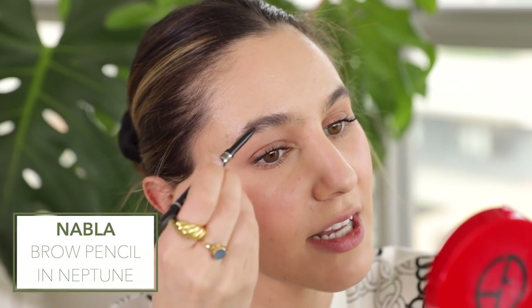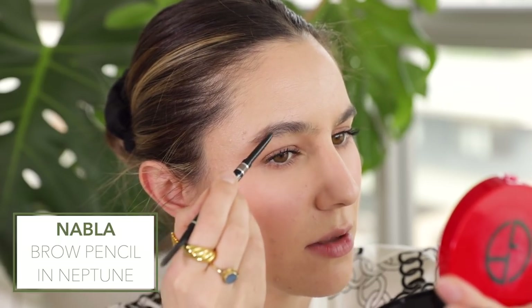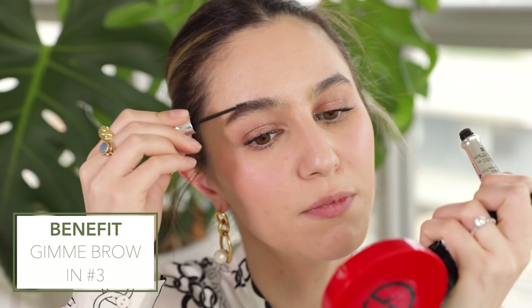For my brows, they're quite overgrown. I do like to fill in a little bit where I have a bald patch with a brow pencil and maybe lengthen my tail — just a few quick strokes. But one of my favorite tricks at the moment is taking the Benefit Gimme Brow tinted brow gel in shade 3, which is actually a lighter color than my natural brow hairs. Using it all over gives me a fluffy, bushy, slightly lighter and softer brow that adds a certain softness to my face.